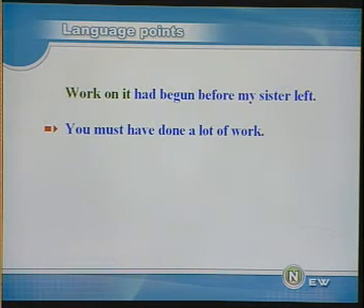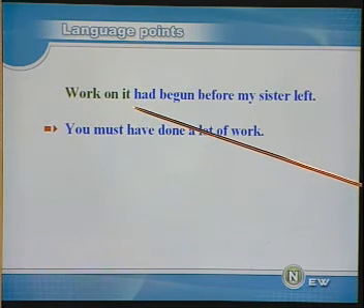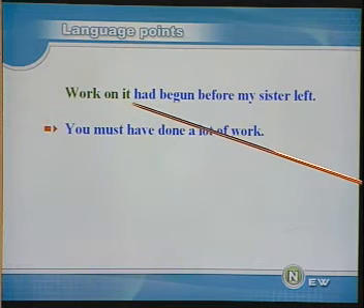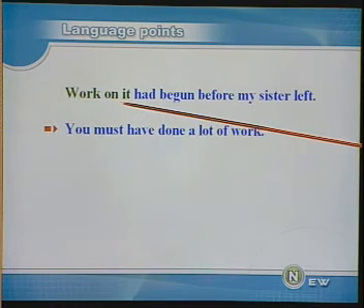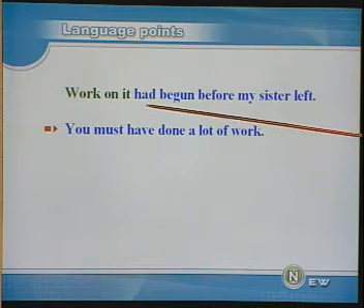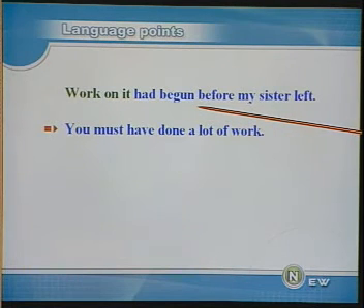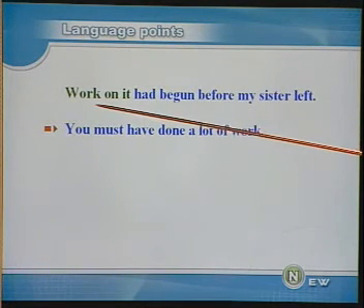这座房子是在我姐姐离开之前就开始动工的。Work on it 指的是 the building of the house，也就是指盖房子这件工作。请大家留意一下英文的表达方式：work on it 是一个非人称的词作主语，后面并没有用被动语态，这是英文的一种表达方式，请注意和中文的区别。Work 在这里是不可数名词，表示工作量，例如 You must have done a lot of work，不加 s。